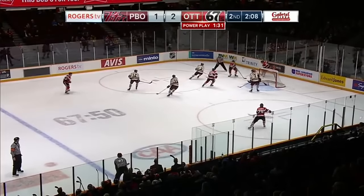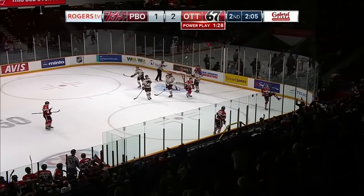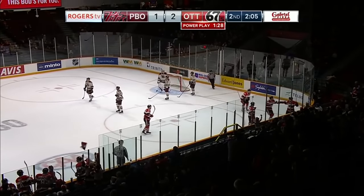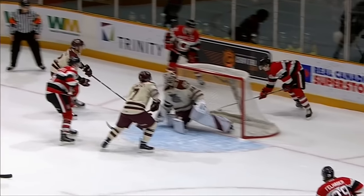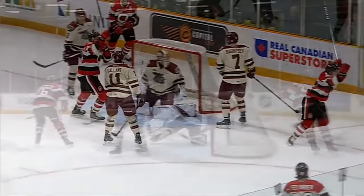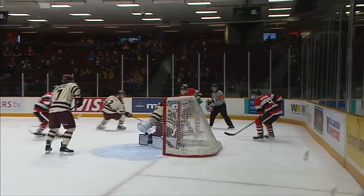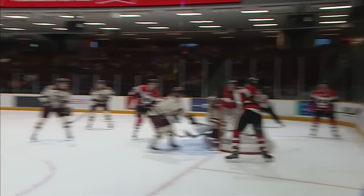That shot missed the net. Clark tried to get a piece of it — Clark comes up with it. Scores! Graham Clark! Power play goal! He follows it up and picks it up on his stick! Dial up those highlight reels, Graham Clark is going to be on them for the next couple of weeks. It's 3-1 for the 67s.